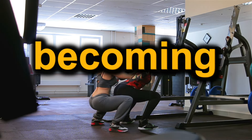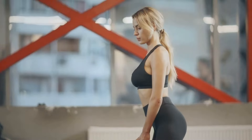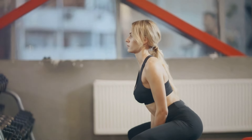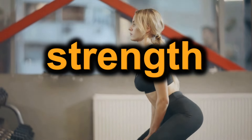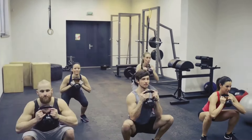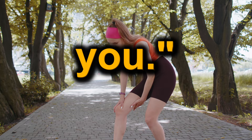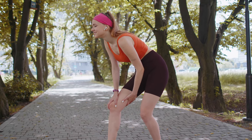Let's delve into the science behind these benefits. When you squat regularly, your muscles undergo hypertrophy — they increase in size. This isn't just about looking good; it's about becoming stronger and more powerful. There's also a hormonal response: squats trigger the release of testosterone and growth hormones, both crucial for muscle growth and recovery. And then there are the neurological adaptations. As you squat, your nervous system becomes more efficient at recruiting muscle fibers, leading to improved performance and strength over time. Squats are not just an exercise for your legs, but a whole body workout that delivers a host of benefits.